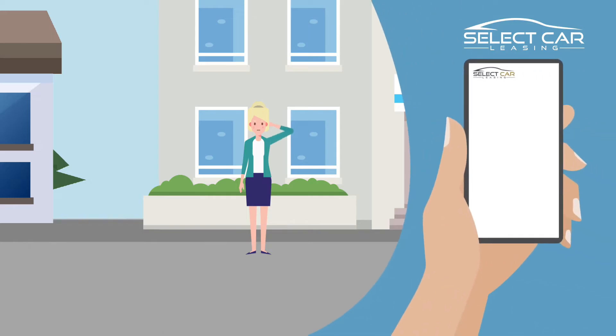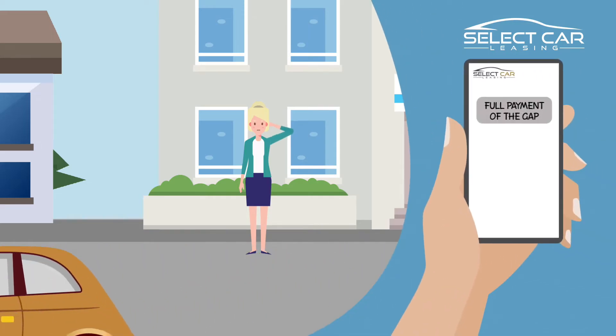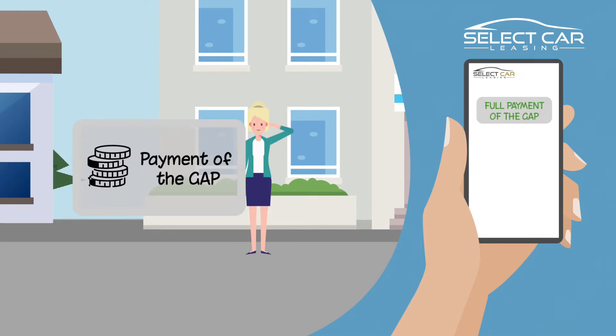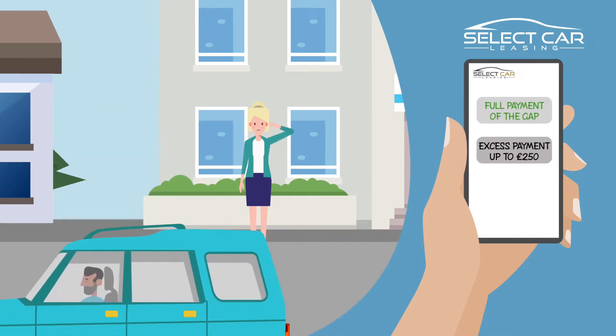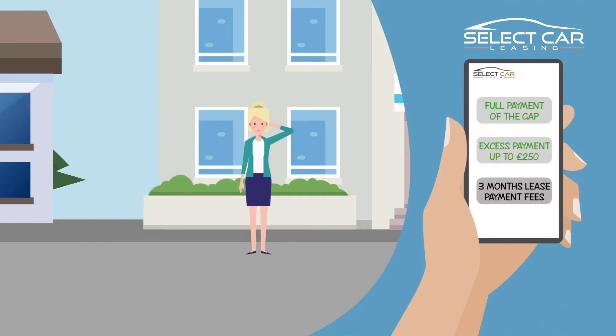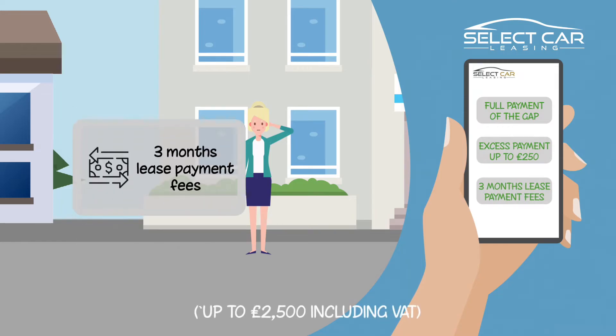Lease Gap Insurance provides the following three key benefits. One, full payment of the lease gap or shortfall to settle your financial agreement. Two, payment of up to £250 towards your motor insurance excess. And three, up to three months lease fees paid towards a replacement vehicle for you.